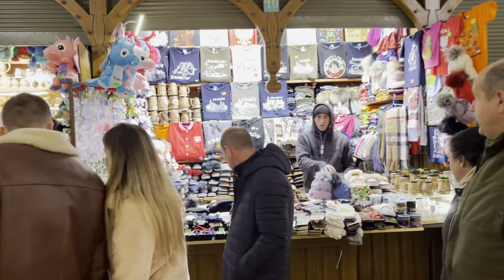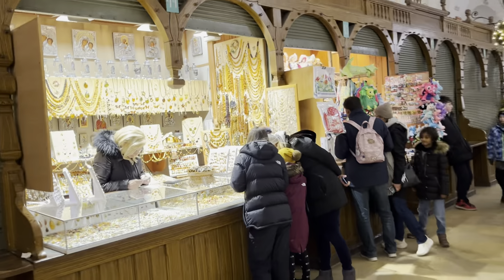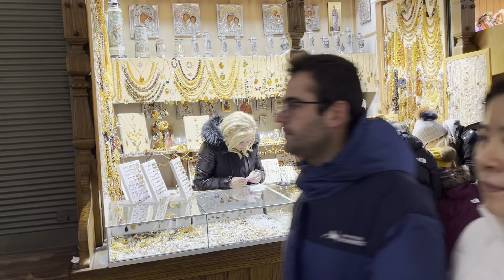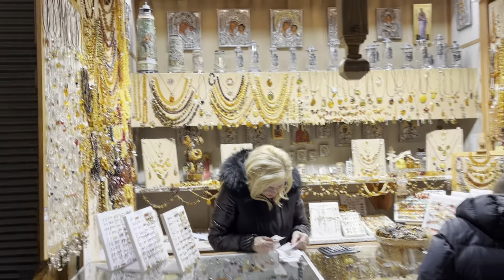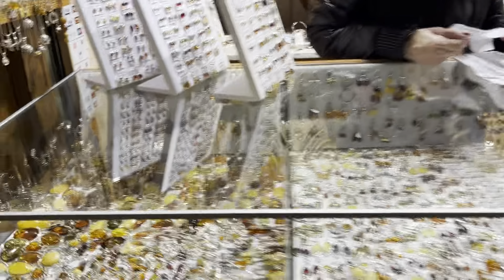There are more souvenirs on the left side — t-shirts with Krakow on them and everything like that. It's actually around 7:30 at night and this is still open; most days it closes around eight o'clock and opens around nine in the morning. So you just come to the main market square — this is right in the center — and there's more necklaces and jewelry to see.